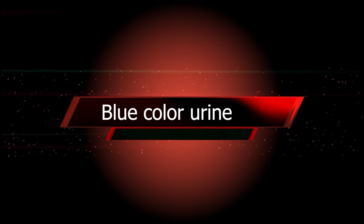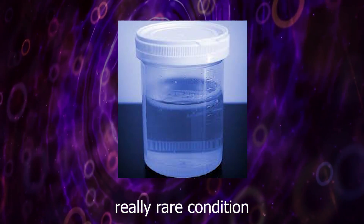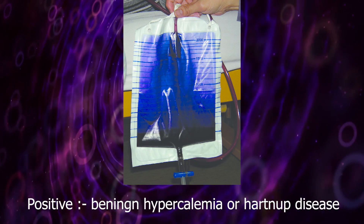Blue color urine is a really rare condition, possibly due to benign hypercalcemia or heart disease.